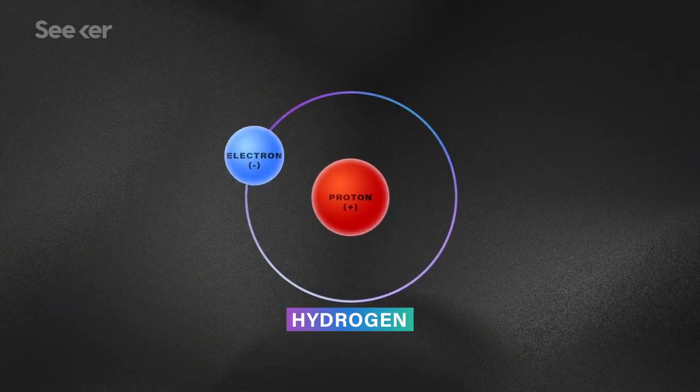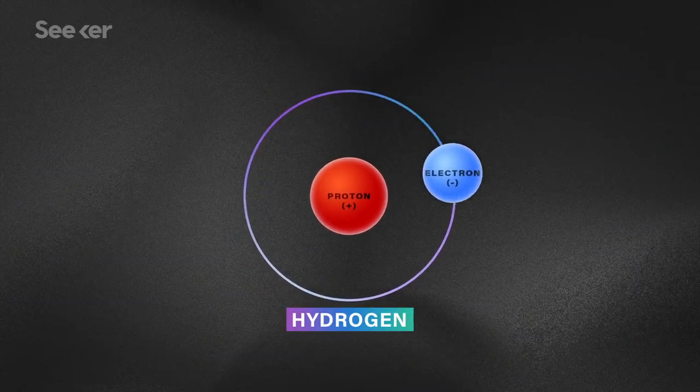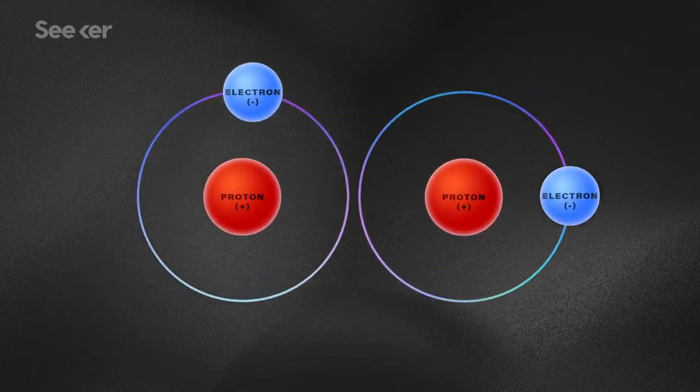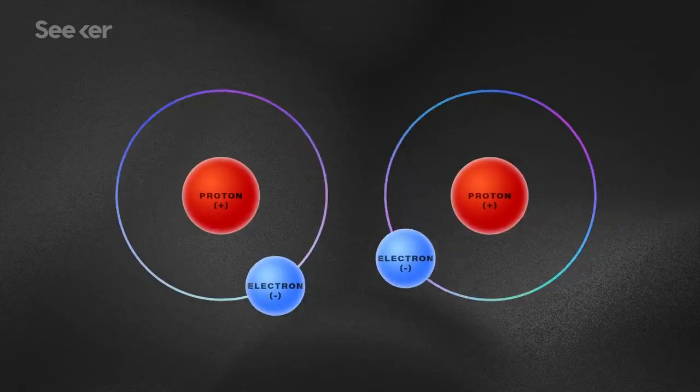Remember, a hydrogen nucleus is really just a proton, and protons are positively charged. To make two of them collide, they need to overcome their mutual repulsion for each other, known as the Coulomb barrier. It's kind of like making the like sides of two magnets touch, except the magnets are the size of subatomic particles and they need to touch so hard they bind together.